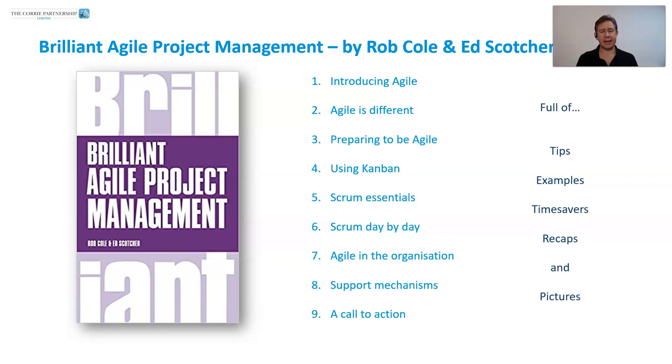You can see there the chapter headings, and they focus really on Agile. They introduce you to Kanban and to Scrum as well, in a very practical and pragmatic way, which is great. It's full of tips, examples, time savers, recaps, things that you can practically go and do. And it's also full of pictures and cartoons — some really fun cartoons — which help show that this whole Agile experience needs to be one of it being fun.